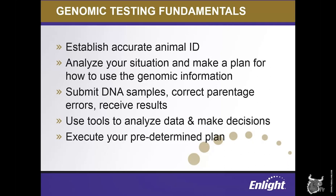Once you've made the decision to start testing, the process is fairly straightforward. You collect the samples, send them to the laboratory for analysis, correct any genomic conflicts that might arise if needed, and then you receive your results. After receiving results, producers should use available tools to help analyze their results and make decisions about their animals, executing the plan that they initially decided on. The ENLIGHT genetic management tool is at the heart of that process — a comprehensive portal that helps Holstein producers take control of their information.